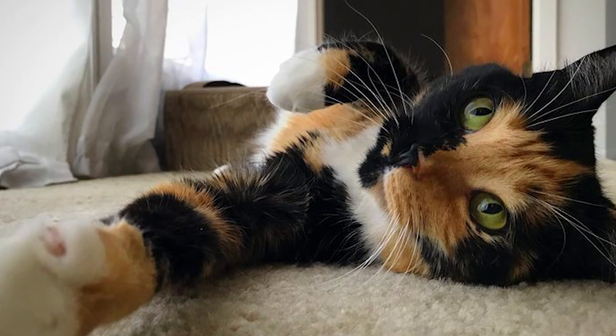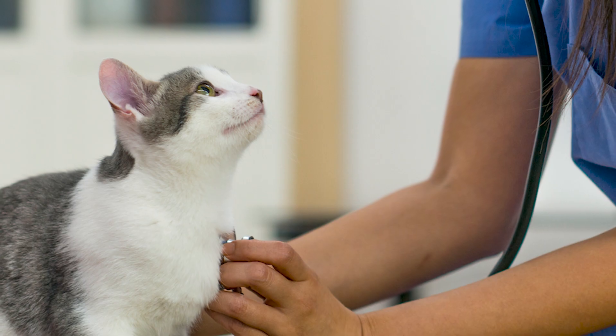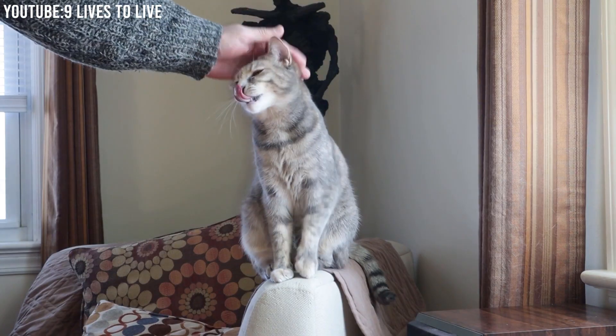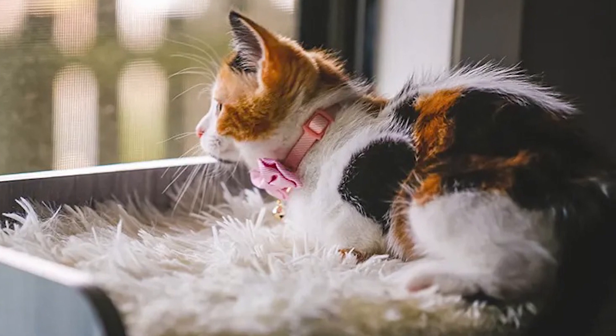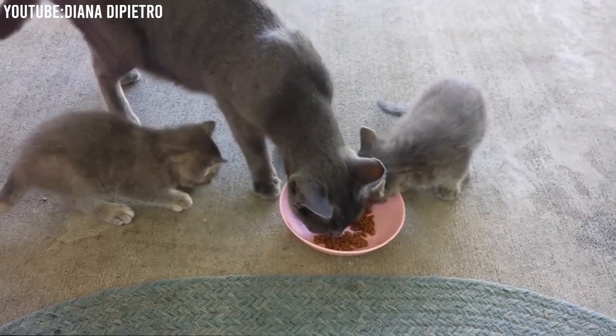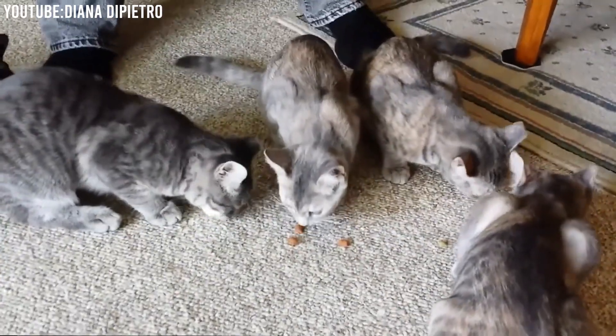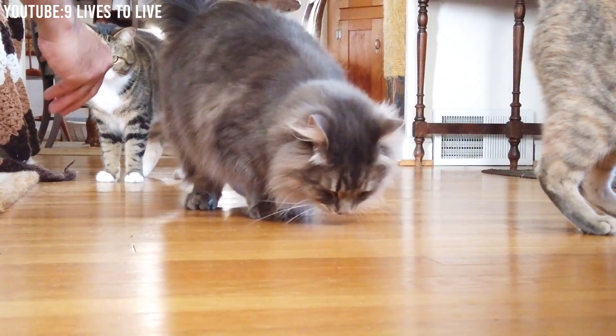Regular vet visits: like all cats, dilute calicos should have regular vet checkups to monitor their overall health and address any potential issues early. Proper diet: ensure your dilute calico is on a balanced diet appropriate for their age and activity level to maintain a healthy weight and prevent obesity-related health problems.